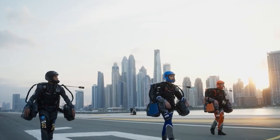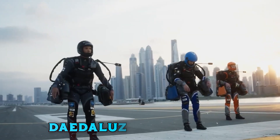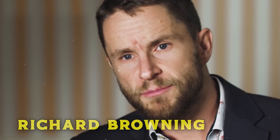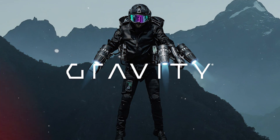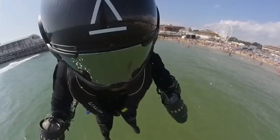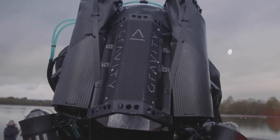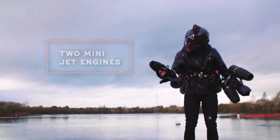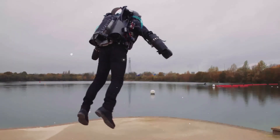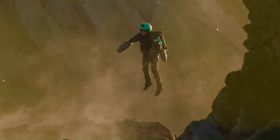Next, let's talk about the Gravity Jet Suit, also known as the Daedalus Flight Pack. Developed by British inventor Richard Browning and his company, Gravity Industries, this jet suit marks a real-world leap towards personal flight. The suit enables brief flights at speeds of up to 70 miles per hour, thanks to its lightweight frame housing two mini-jet engines. The Gravity Jet Suit is controlled by arm movements linked to directional sensors, allowing for precise maneuverability.